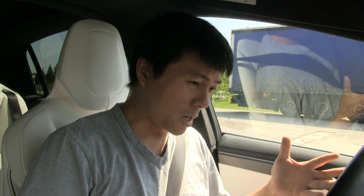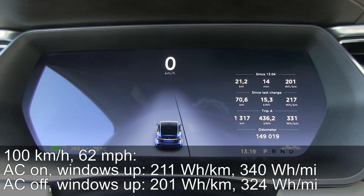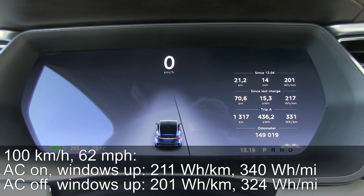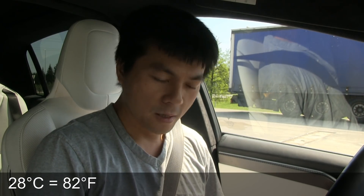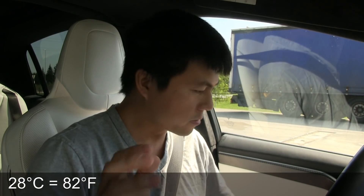We are back and the trip meter says 201 watt per kilometer — that's about 5% lower consumption than the first test. But the temperature has increased to 28 degrees Celsius inside. So let's turn off the climate control and crack open the windows.